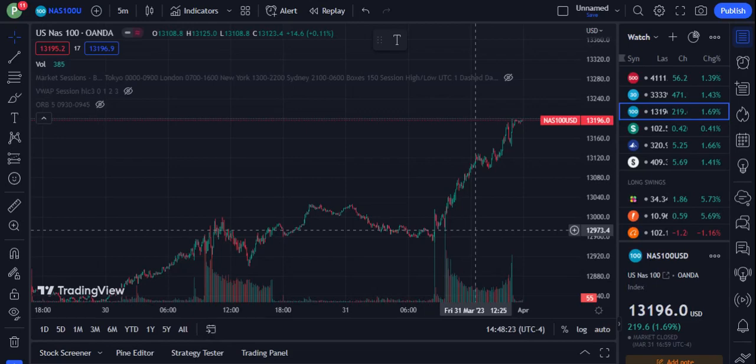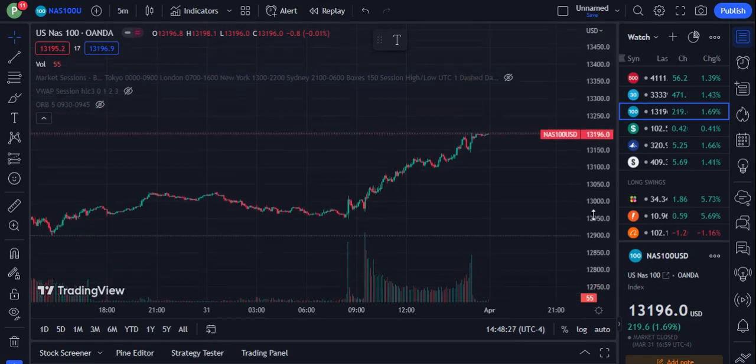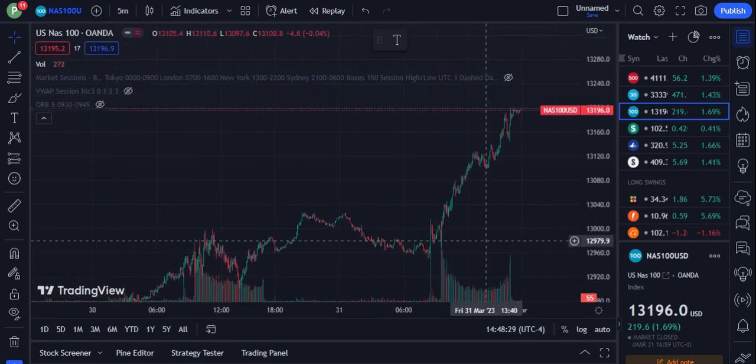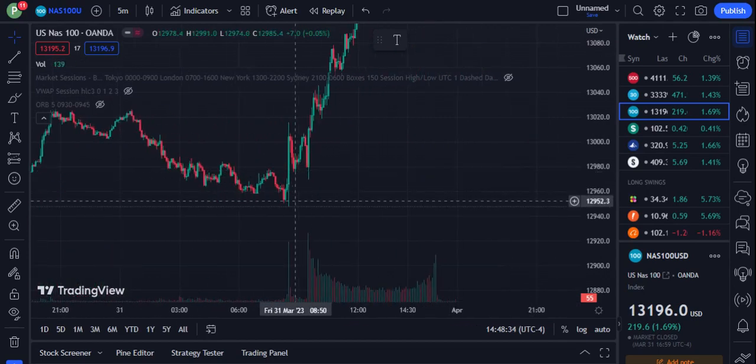Hey everyone, it's Galactic Trades here. Sorry for not uploading yesterday with my market review, I just didn't have the time. Today I wanted to do the market review for yesterday.